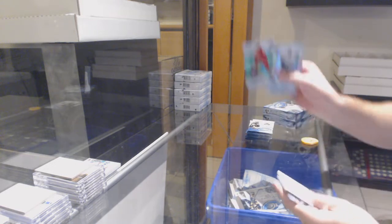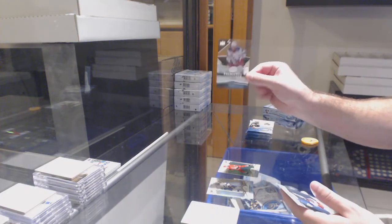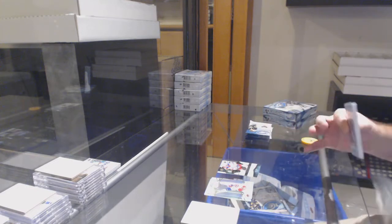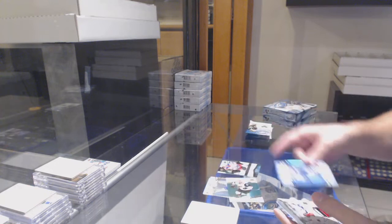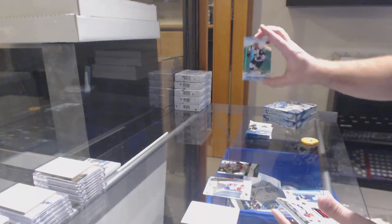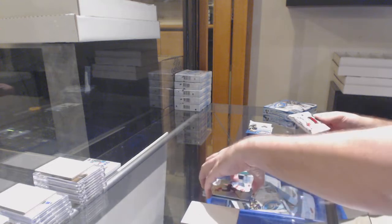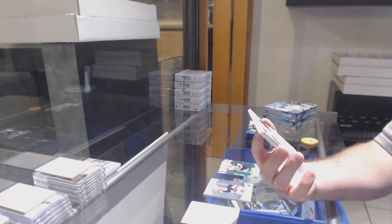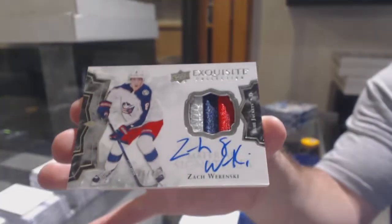We've got a green of Ajo for the Carolina Hurricanes, $4.99 of Neil Pionk for the Rangers. We've got a Thick Boy base on another green — Green of Larson for the Coyotes, and an Exquisite Patch numbered to 49 for the Blue Jackets of Zach Wierenski.